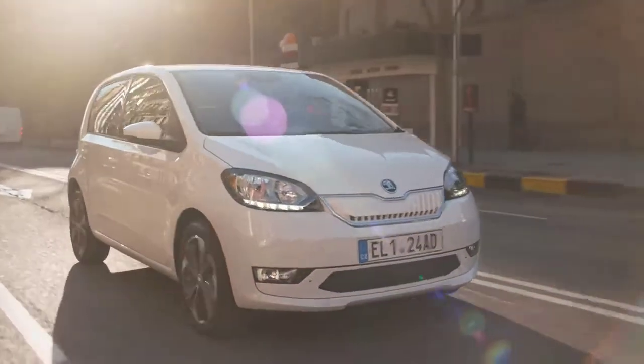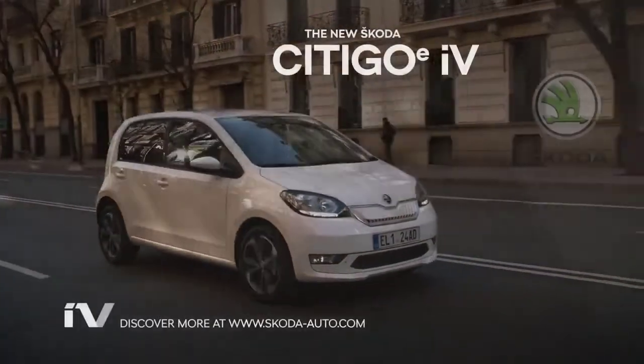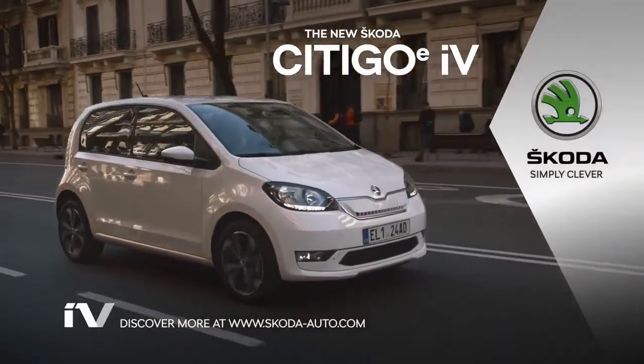If anyone is interested to see more of the Citigo eIV or the Skoda EV models, just visit skoda-auto.com. Skoda — Simply Clever.